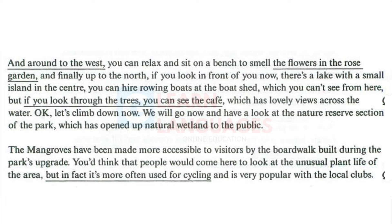Let's climb down now. We will go and have a look at the nature reserve section of the park, which has opened up natural wetland to the public. The mangroves have been made more accessible to visitors by the boardwalk built during the park's upgrade. You'd think that people would come here to look at the unusual plant life of the area, but in fact it's more often used for cycling and is very popular with the local clubs.